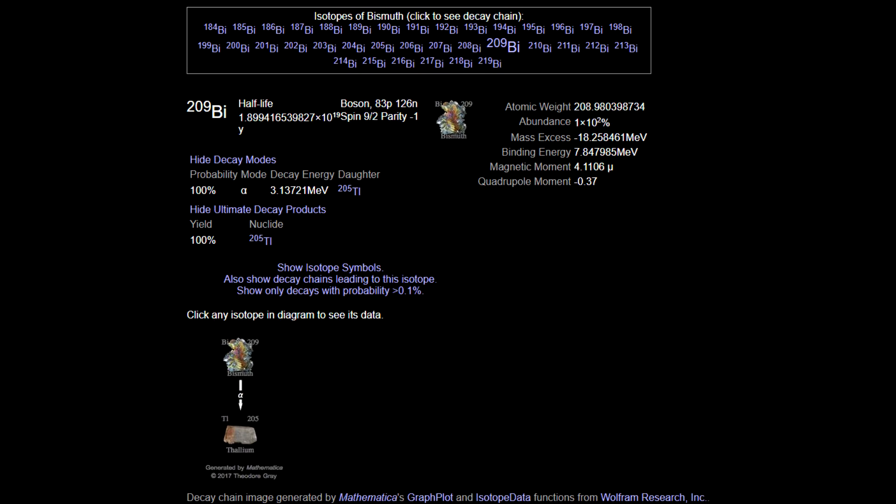Now, these are all beta decays using the weak process. The longest alpha decay process known so far is bismuth-209, which was actually thought to be stable up until 2003 when it was observed decaying. The half-life on that is about 10¹⁹ years — a lot longer than the age of the universe, but not nearly as long as these other candidates.